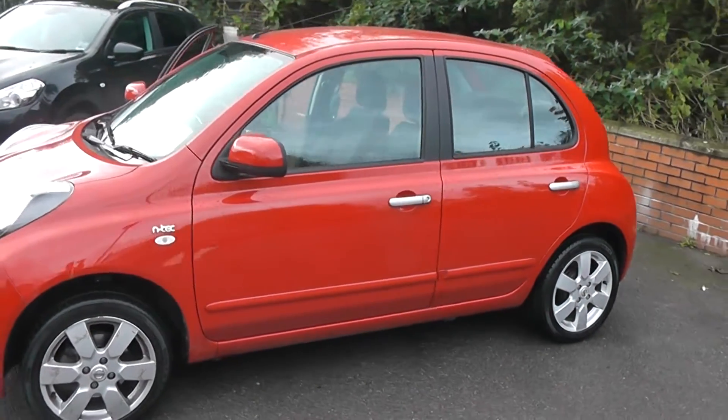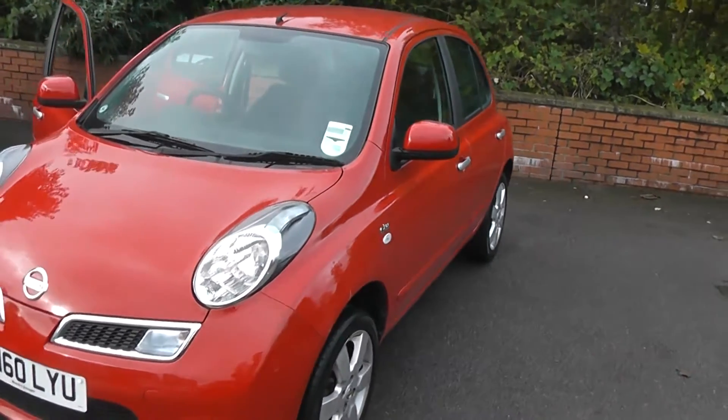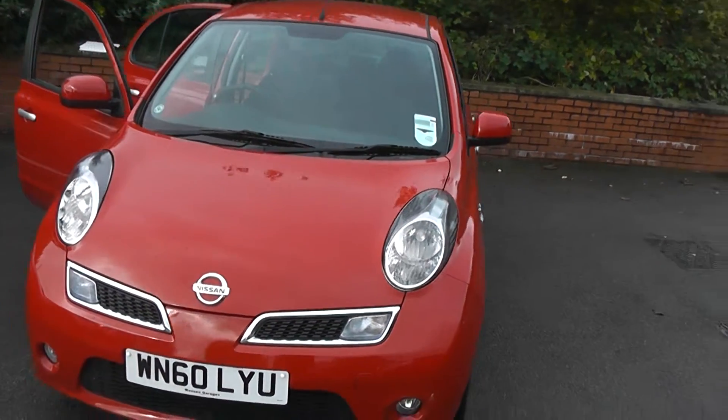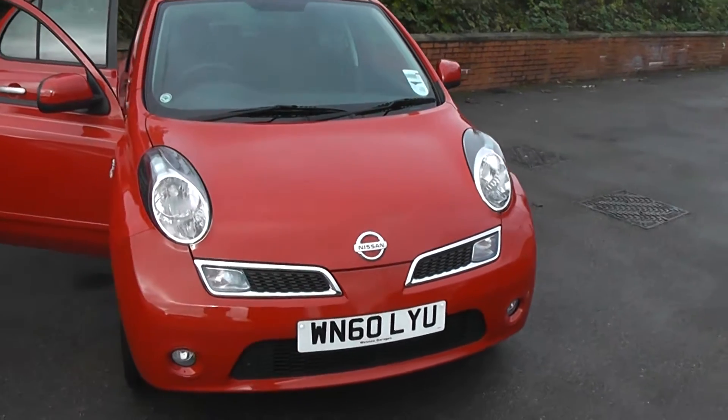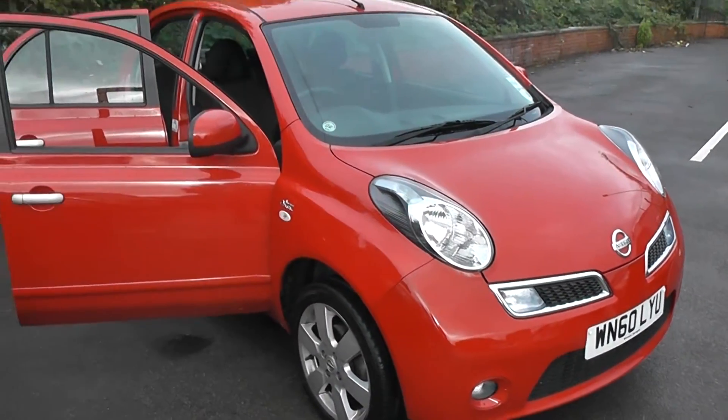Welcome to Wessex Garages on Pennywell Road in Bristol. We have the Nissan Micra N-Tec. This five-door hatchback was registered in October 2010. It has a 1.2-litre pure-drive petrol engine, five-speed manual, and comes in a colour called New Flame Red.